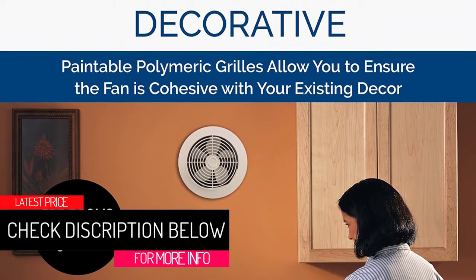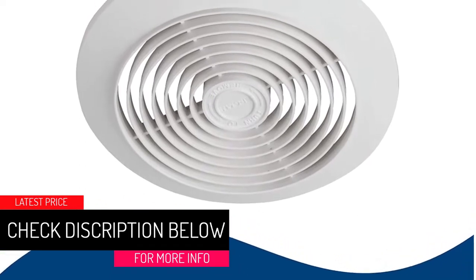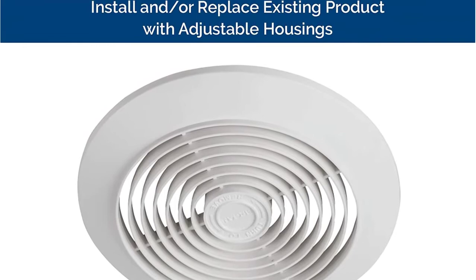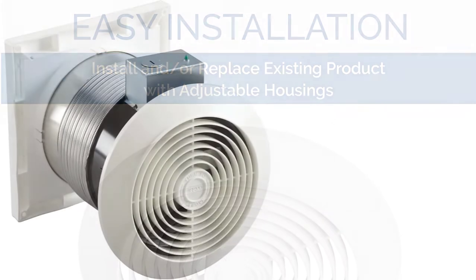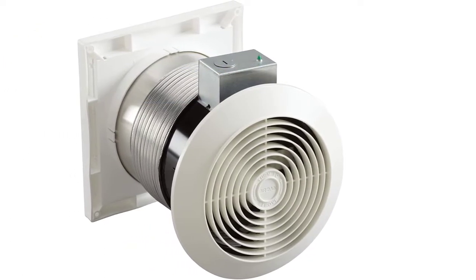We begin this review with this versatile fan that will work according to your expectations. It is ideal for eliminating humidity, cooking odors, tobacco smoke, and fish smell in your house. You will also appreciate its efficient design, which allows it to operate at 70CFM for good airflow in your space.